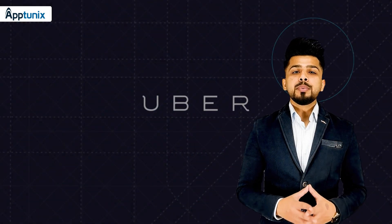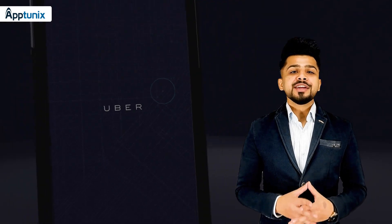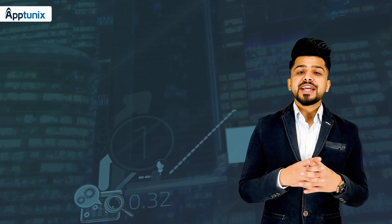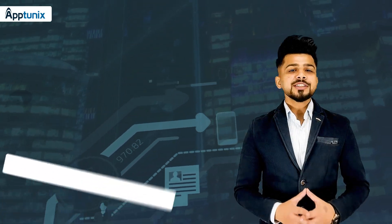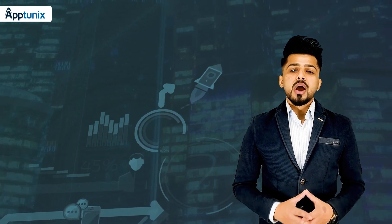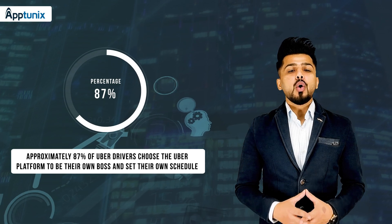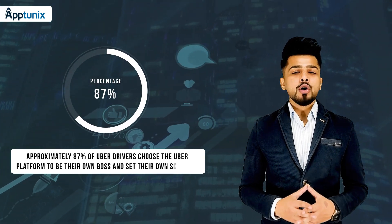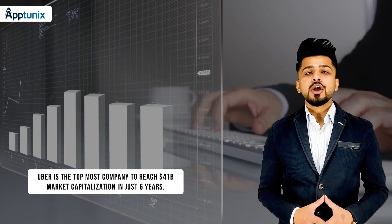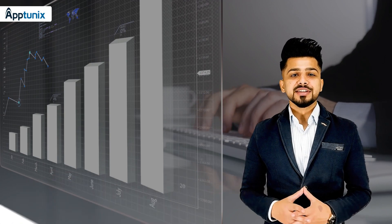As you all know, people are using Uber so frequently, due to which Uber is ruling the taxi industry. Let me tell you about some fantastic numbers of Uber. Uber's marketing aspects round up to around $50 billion. Approximately 87% of Uber drivers choose the Uber platform to be their own boss and settle their own schedule.